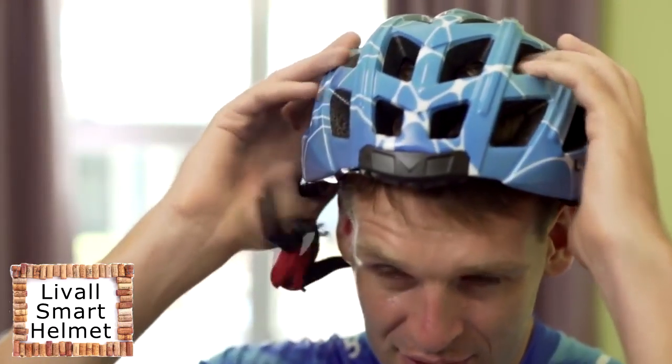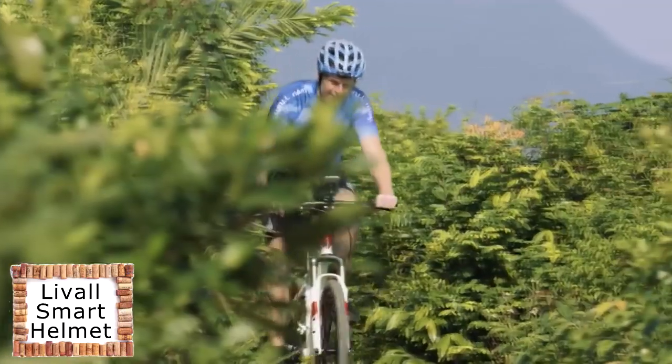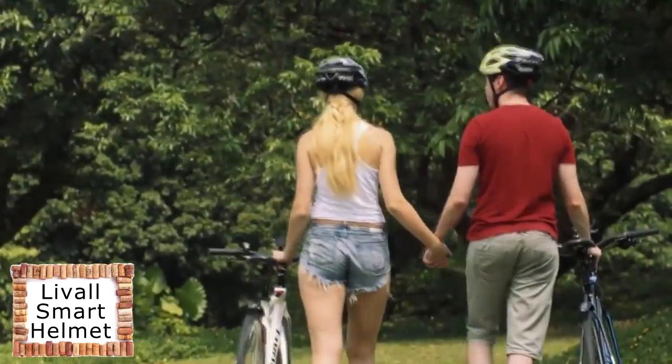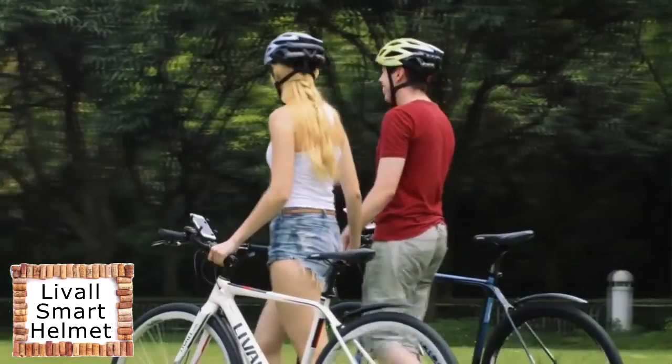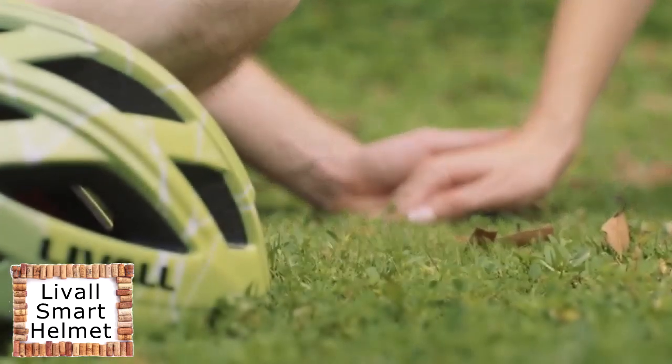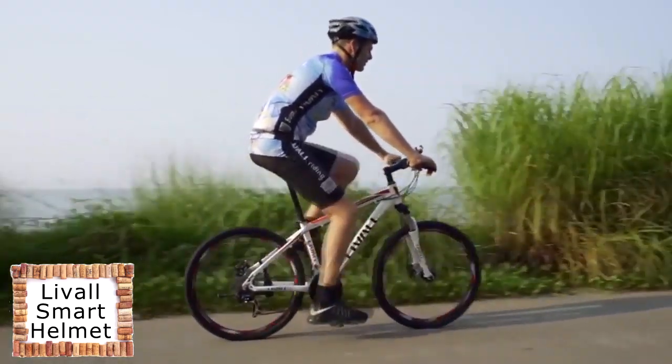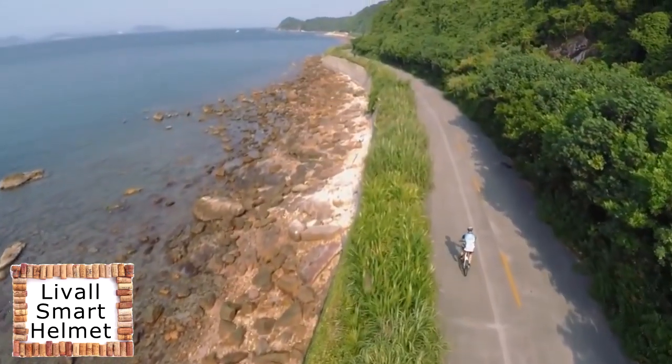For cycling fans, safety always comes first. This is the BH60 Smart Helmet introduced by Liveall — the most powerful and smart helmet created and designed by a group of cyclists who have an enormous passion for cycling. The Liveall Smart Helmet will give you a comfortable, safe, and smart riding experience you've been looking for.